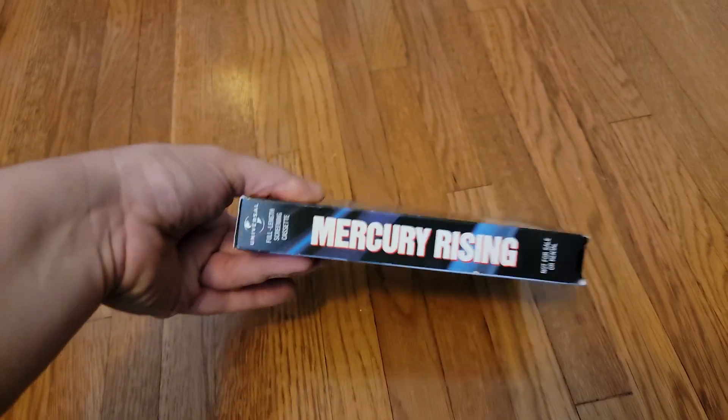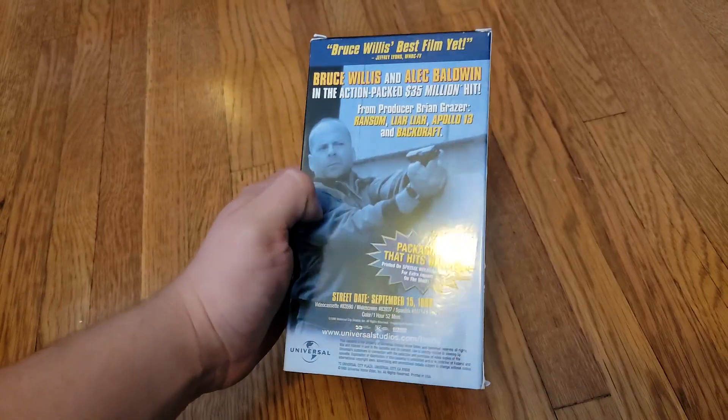These next two are upgrades. I'm going to fix it to get rid of my average copy that I got last year.